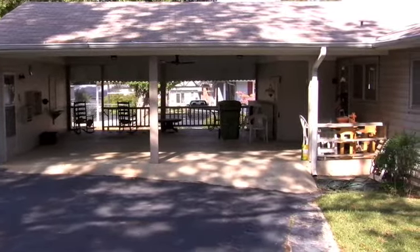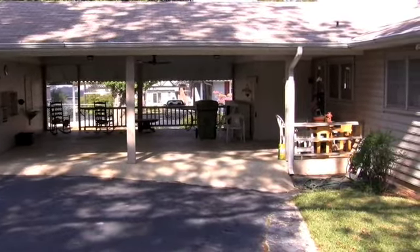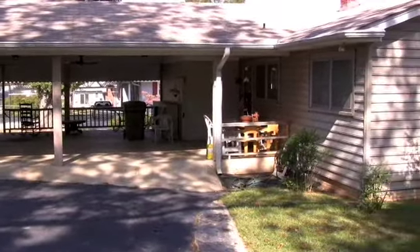Now let's go inside and take a look. Please excuse the mess as this video was shot before our crew was able to clean up for the auction.